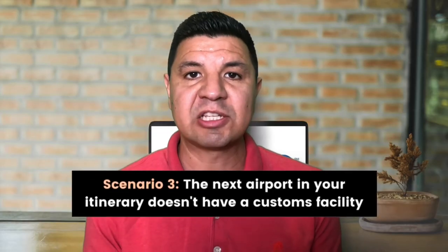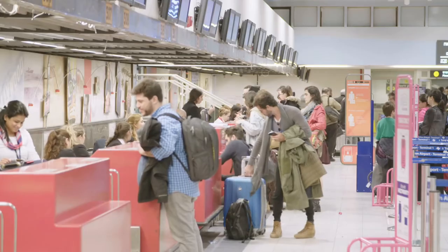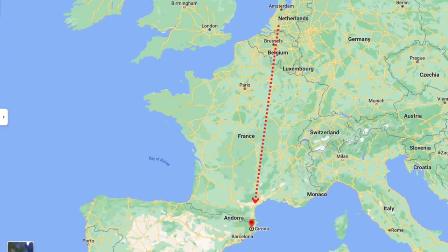The third scenario is when the next airport in your itinerary doesn't have a customs facility. If you're flying into a less popular airport without customs facilities, you'll be required to go through customs at the previous airport, which also means you'll need to recheck your bag at your last connection airport. For example, if you booked a flight from New York to Girona — a smaller Spanish airport without customs near Barcelona — with a connection through Amsterdam, you'd need to recheck your bag in Amsterdam because Girona doesn't have customs facilities. However, if flying New York to Amsterdam to Barcelona, you would not need to recheck in Amsterdam because Barcelona has customs facilities.